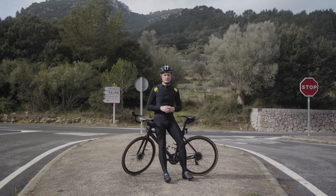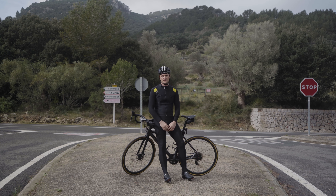One of the highlights for me was the 12-kilometer descent into the village of Soller. I've taken that descent many times before but never had the opportunity to do so on a closed road. It really is a comfortable feeling to know there won't be any car coming around the next corner.